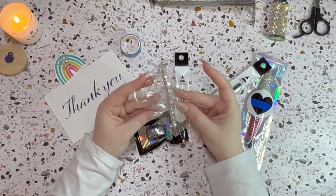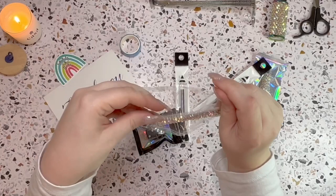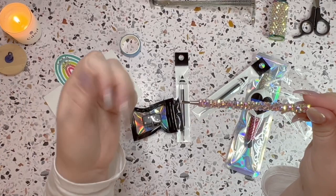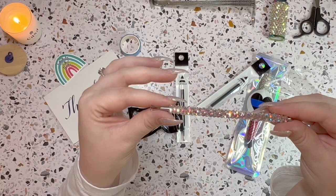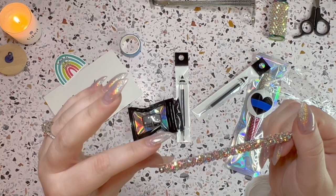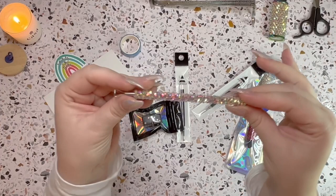I also got this — it's really a cuticle pusher, but she uses it as a little scratch-off tool. Since I got a few scratch-off challenges, I knew I'd definitely need something to scratch with, so I got this. It's really pretty and of course super blingy. Her work is incredible — the fact that she makes this, wow. I'm so impressed. I really love watching her videos and I love her as a person.